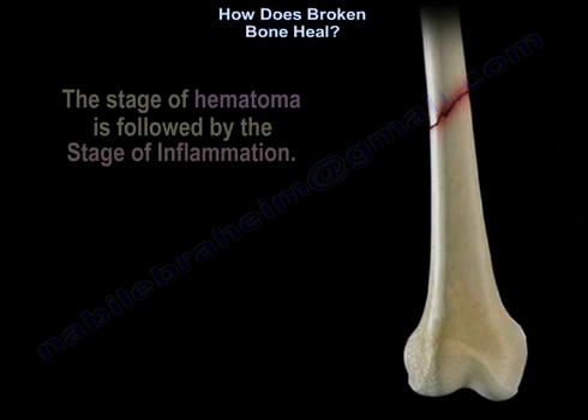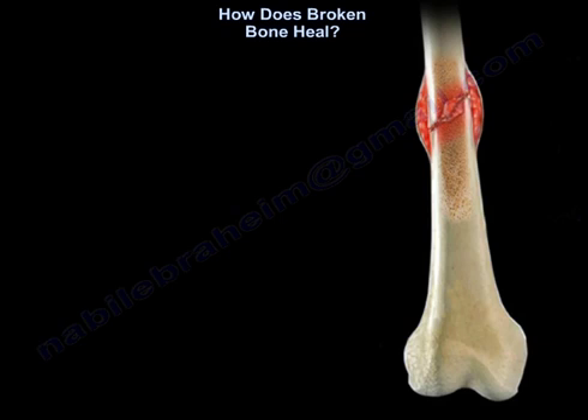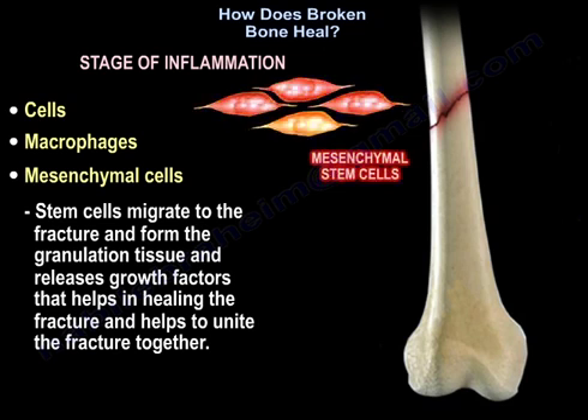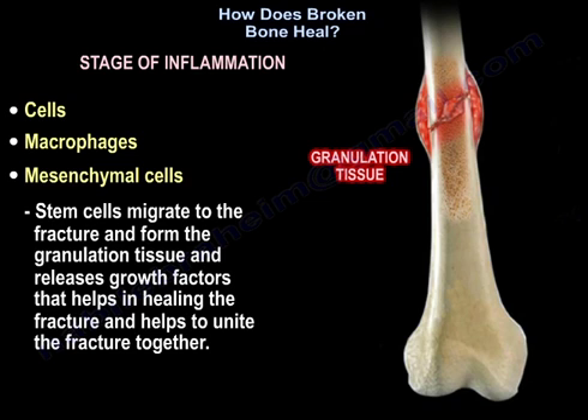The stage of hematoma is followed by the stage of inflammation. There will be a lot of cells, macrophages, and mesenchymal stem cells. The stem cells migrate to the fracture, form the granulation tissue, and release growth factors that help in healing and uniting the fracture together.